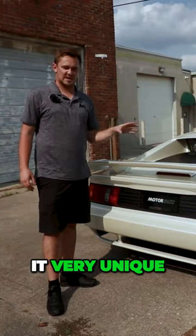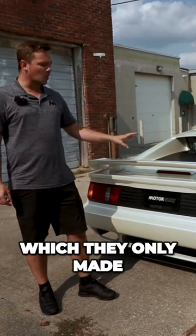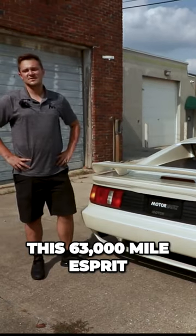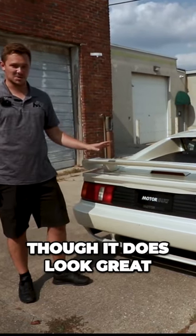The paint on this car makes it very unique. The pearl white was specific to the commemorative edition, which they only made 88 of in 1988. This 63,000 mile Esprit Turbo is quite a special one, and that's just outside of the wing even though it does look great.